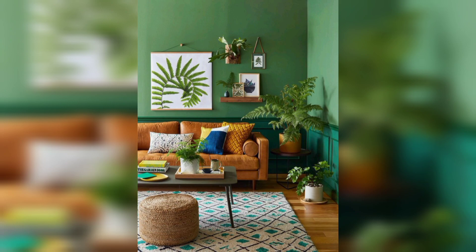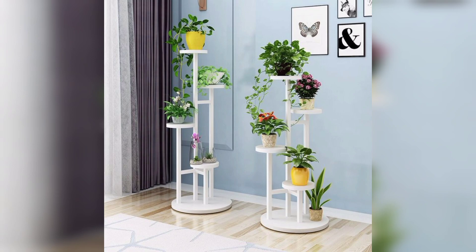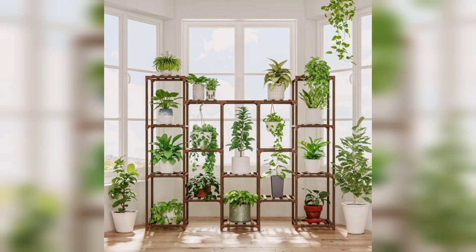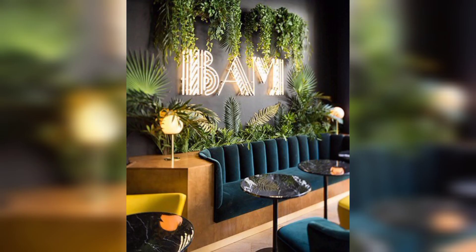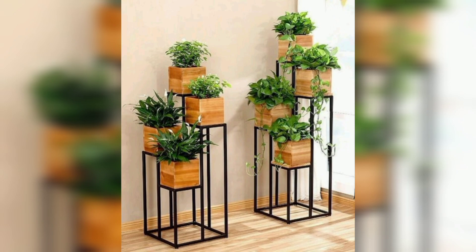Bringing the outdoors in has a calming and refreshing effect on any living space. A flower shelf stand allows you to showcase a variety of indoor plants, from vibrant flowers to lush greenery. The presence of living plants enhances air quality and adds a natural element to your decor.